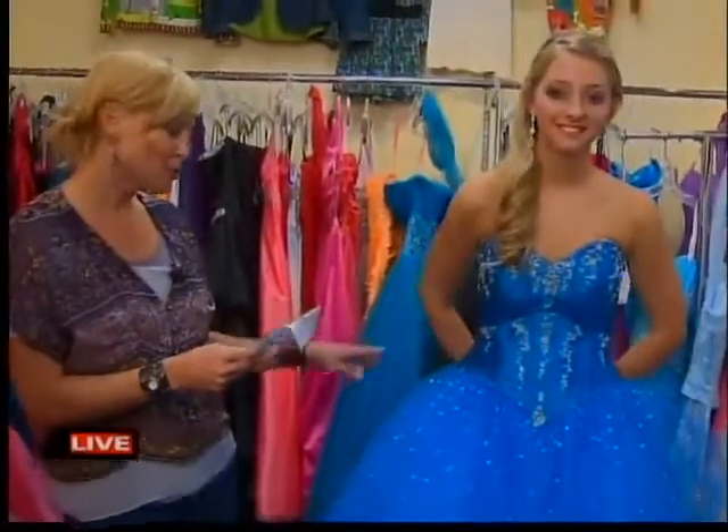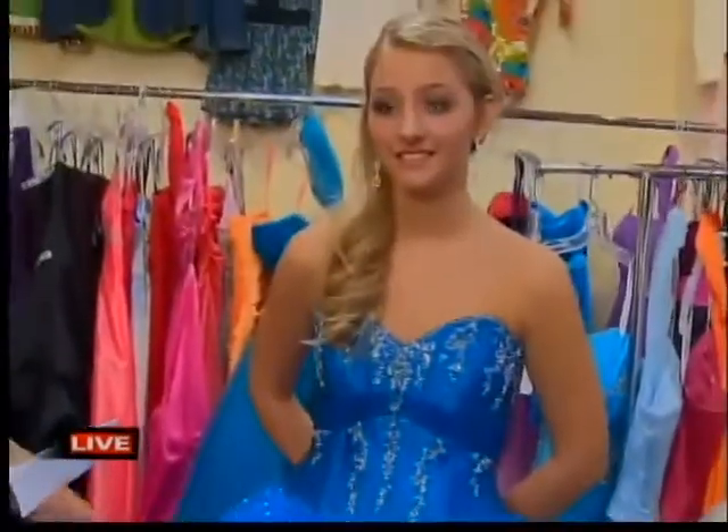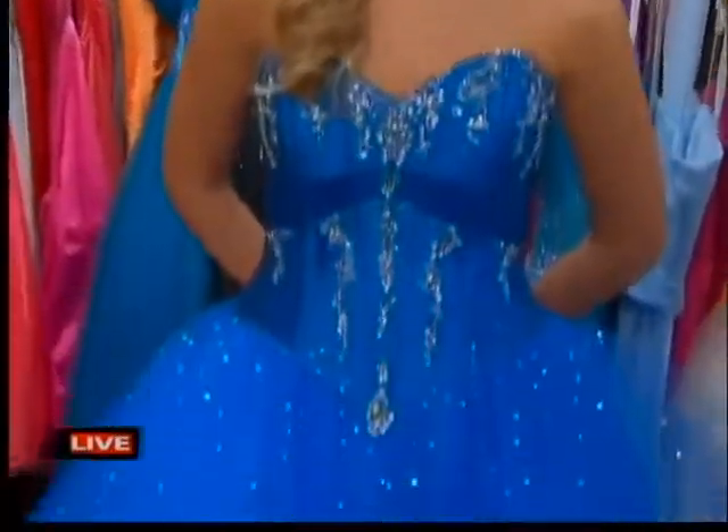And then here we have Miss Hope. Miss Hope has on that Louis Vuitton of prom, Mori Lee. And this dress originally is $500, and we have it for $249.99. So obviously, as you just heard, you can save tons of money, and that's the big benefit of shopping consignment.